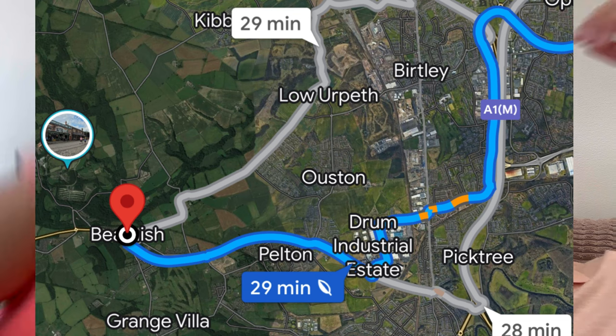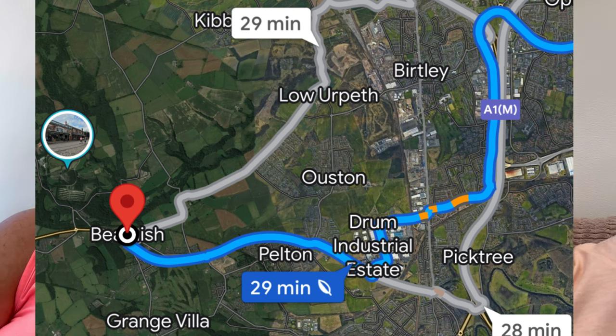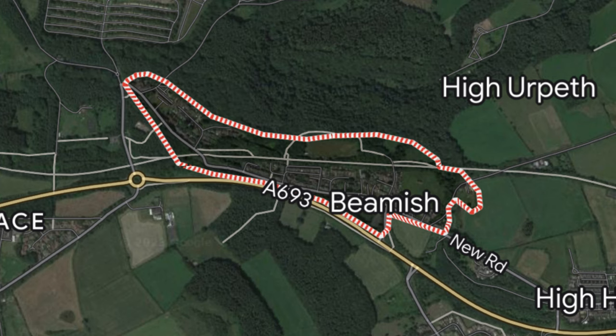It is 21 quid to get in and you can go all year round. It's 12 miles away, it was opened in 1970 - I just Googled that. It is about 350 acres large and it's expanding, getting bigger all the time. They've actually got a mine there where you can go in. They've just opened a 50s and 60s bit as well.